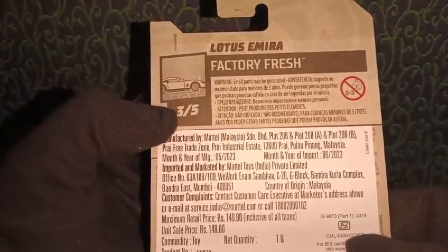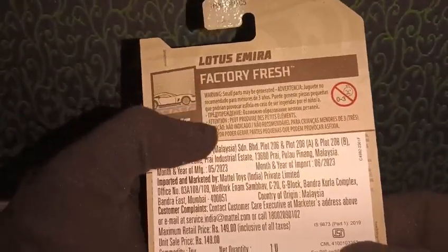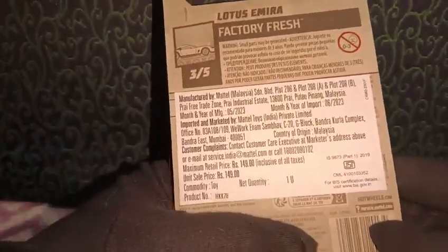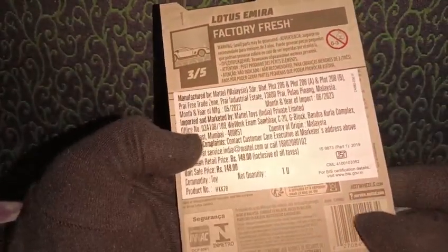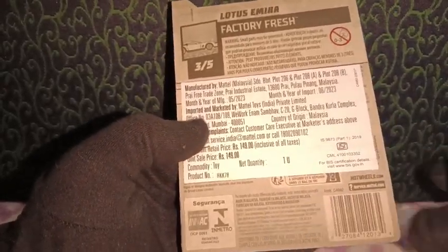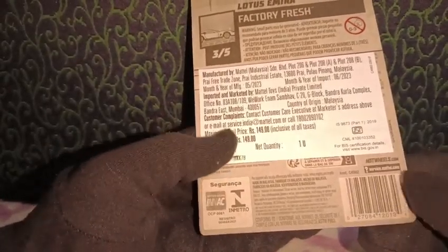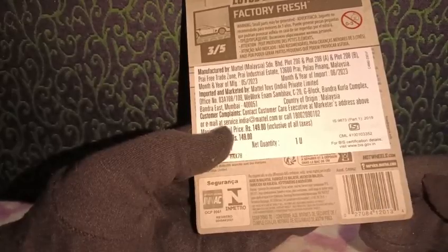As we turn around to the back side, we have the same logo in black and white — that's three out of five — along with the name of the car, name of the series, multilingual warning information, and an additional sticker with manufacturing and import details. There's also the BIS certification for imports here in India, multilingual address information, company codes, the Mattel Hot Wheels service website, and a barcode at the bottom.